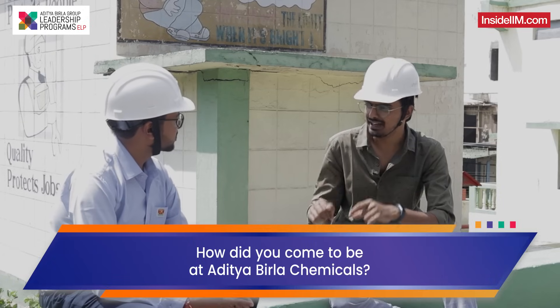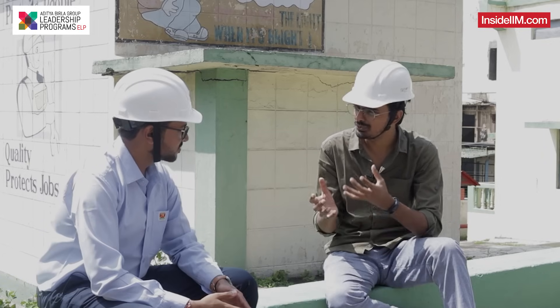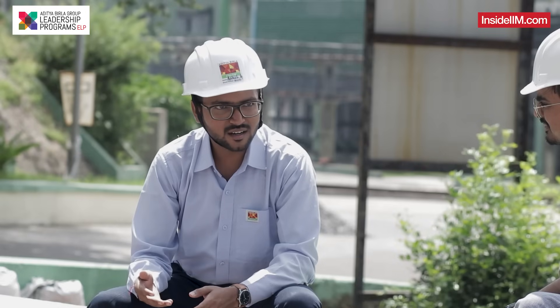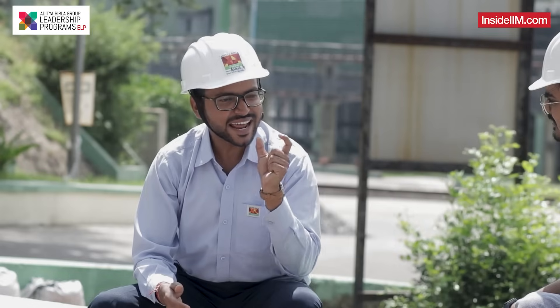What brings you to a factory like this? If I have to go back to your journey, what exactly have you done in life? I have been a student of electrical engineering from BIT Sindri. In the third year, I got to know about one of my seniors who got placed in ABG. From there onwards, I researched about ABG and all the companies who visit our campus. The tagline of ABG at that point of time interested me a lot.